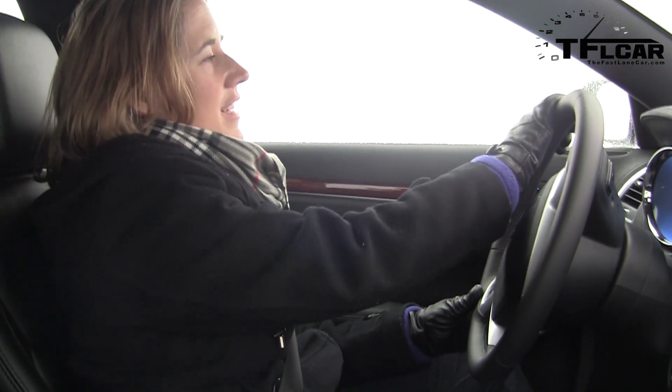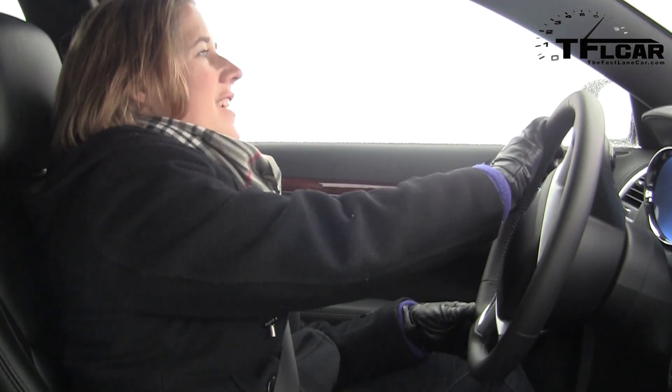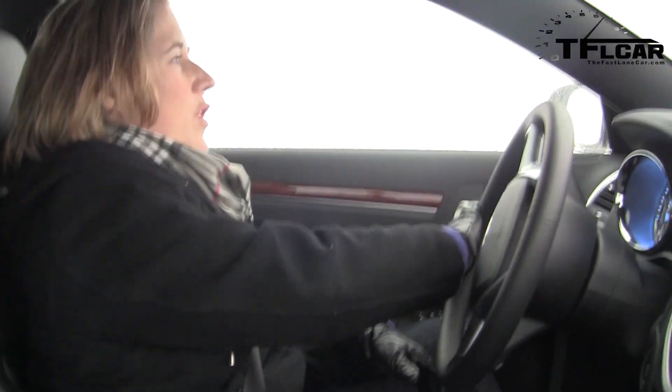This is where speeds increase but the steering input is not as intense as it is on the 300-foot circle. Nicole is completing her first lap. She says it's an entirely different drive because you can go faster and you feel like the car doesn't have to work quite so hard.